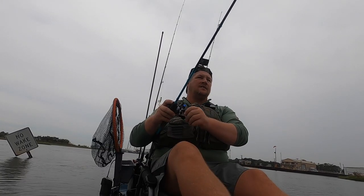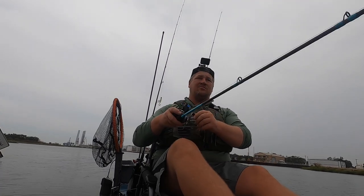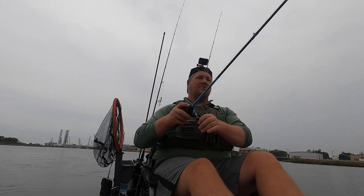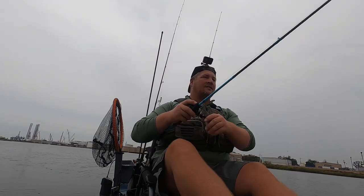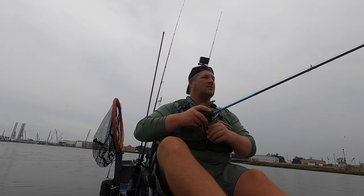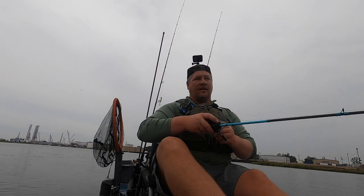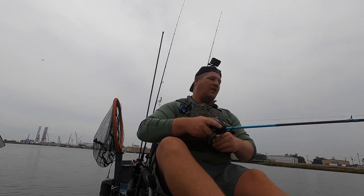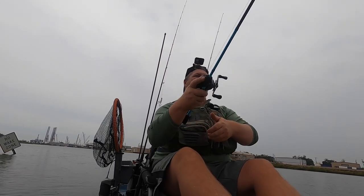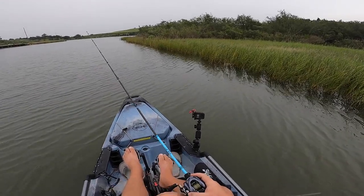When you're fishing areas like this, accuracy is key. You've got to have precision to be able to cast a good distance away from the kayak or boat but still stay in that strike zone. You want to put that lure right as close to that grass line as you can without going in the grass.